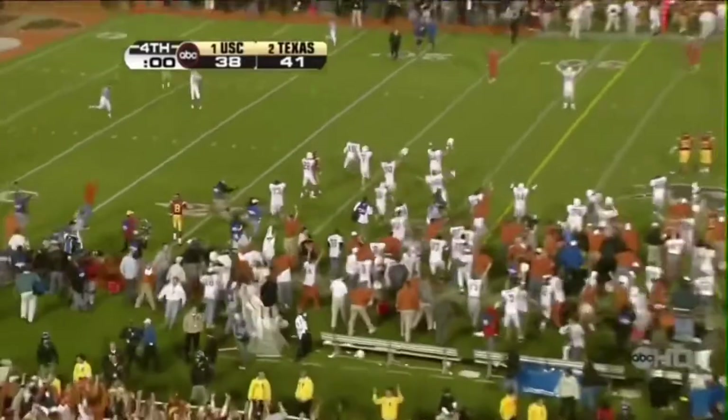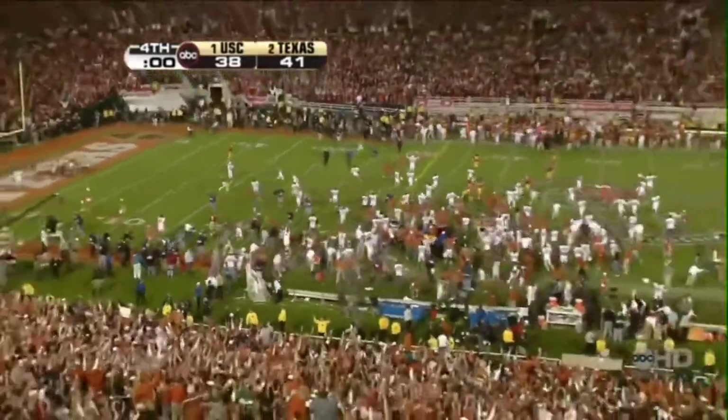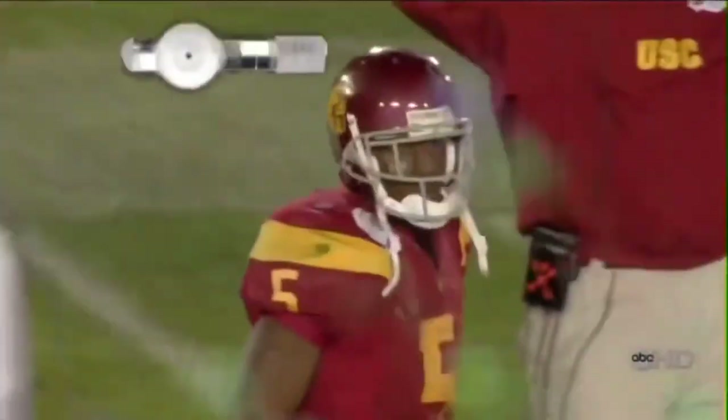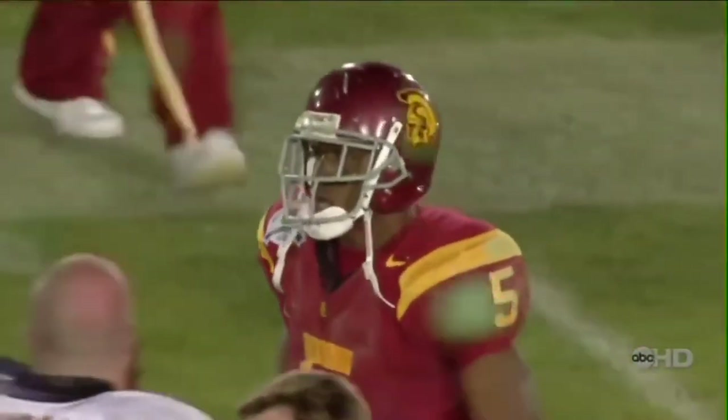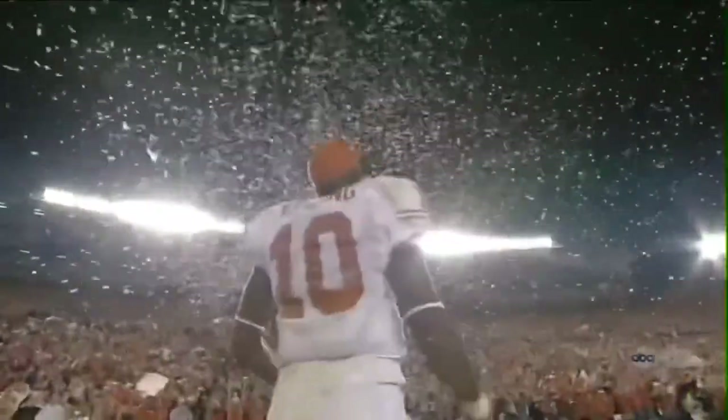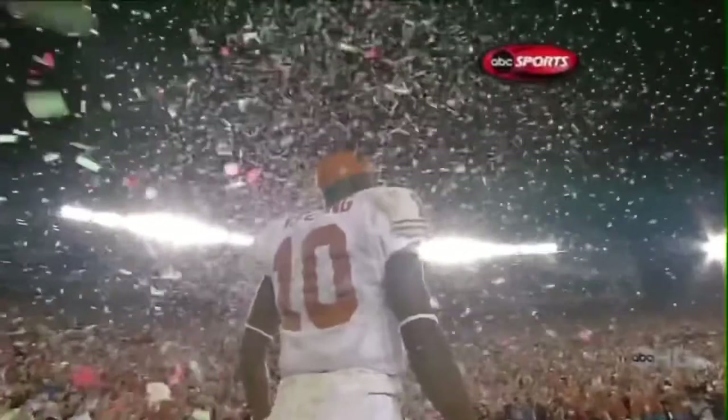And the game is over. Texas has defeated Southern California 41 to 38 to win the national championship of college football.